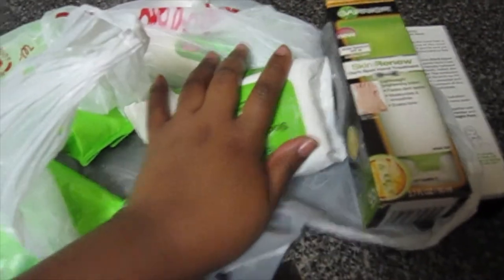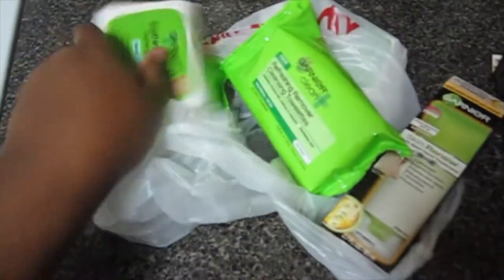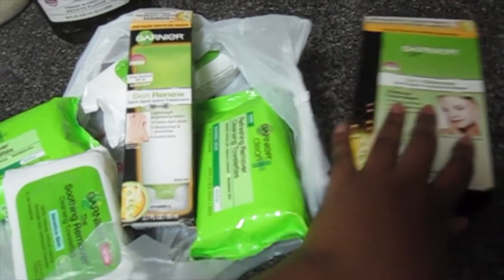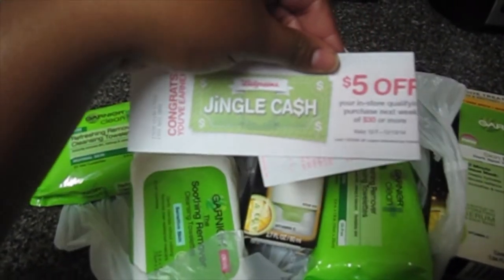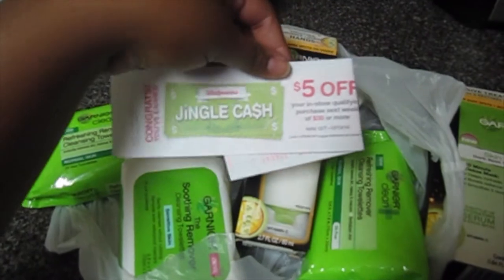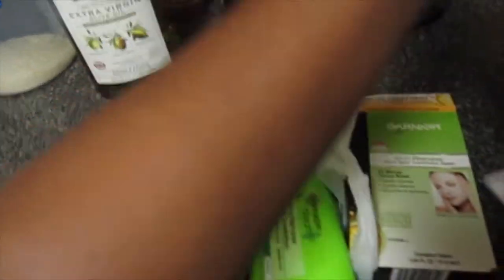Let me show you what I got from Walgreens. This was just a special — the Garnier was only get one half off, and there is a three-dollar-off one Garnier product printable on coupons.com. I bought all these thinking I could use my jingle cash and didn't realize my jingle cash doesn't kick in until the seventh. Jingle cash is little things you can get when you spend a certain amount — mine was spend $30 get $5, so I can't use this until tomorrow. But I still picked them up anyway — they're about buy one get one half off, and I got back 5,000 points, paid $12.54, and got back another five-dollar jingle cash.